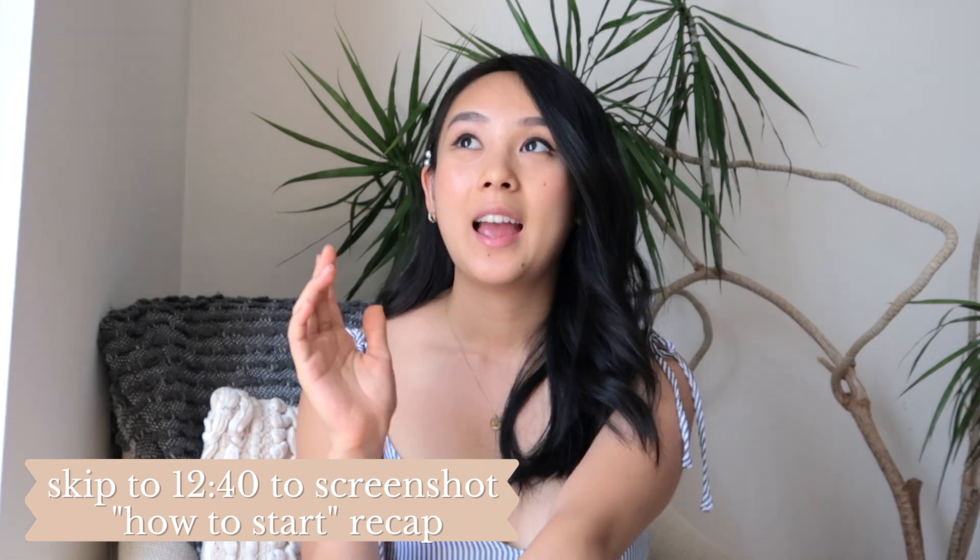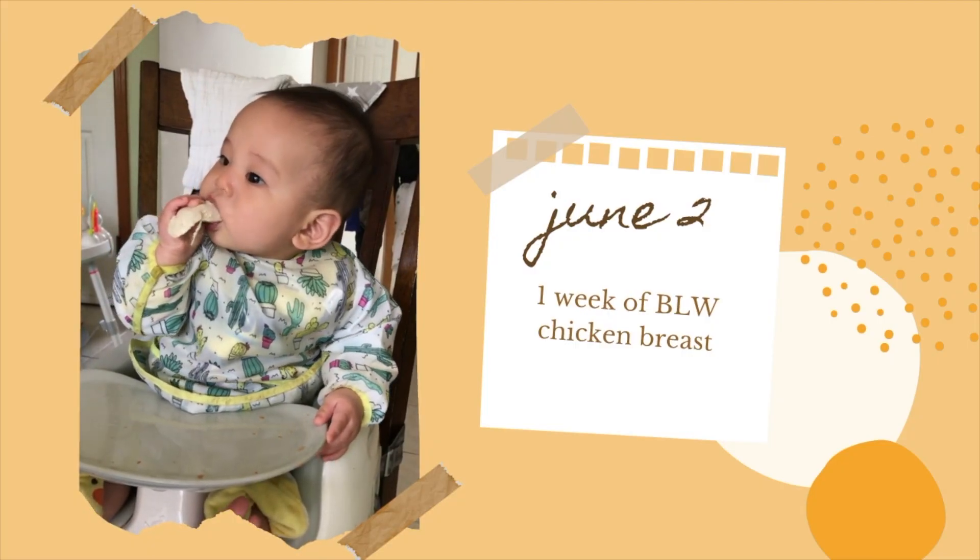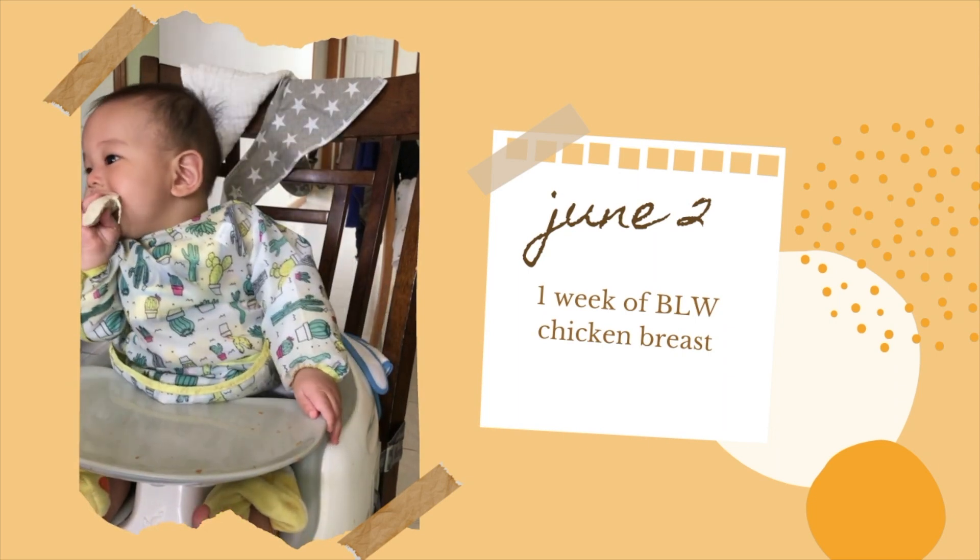Starting baby-led weaning can be really intimidating — at least for me, I had no previous experience with it. Those who do baby-led weaning say you should wait at least until six months. I waited until Caleb was 24 weeks, honestly because I was impatient and I love food and really wanted to see Caleb enjoy food. He was showing all the signs he was ready for solids: one, he was able to sit up on his own; two, he wasn't pushing food out of his mouth as a reflex; and three, he was showing interest in food.